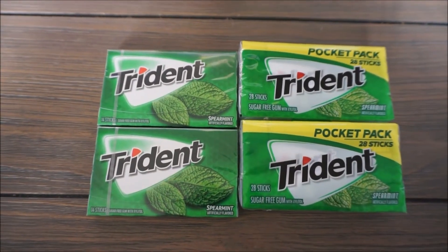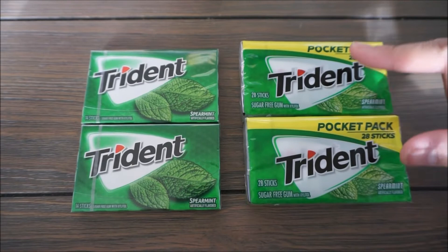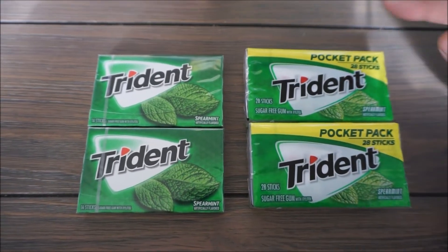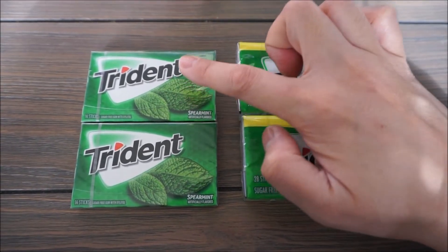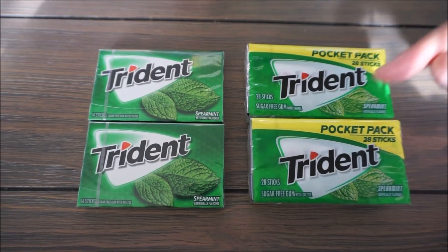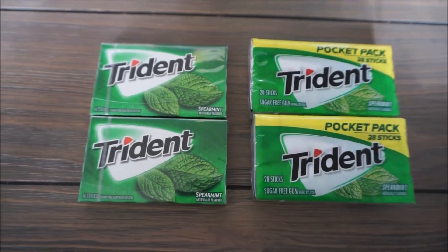These are two repeating deals that I've done in the past on my channel for Trident Gums — they're basically BOGO. So you'll buy two of this pack and two of this pack. One is $1.88 and this one is $1.12. You'll buy two and the rebate back is for the purchase price, making two packs for $1.88 and two packs for $1.12.